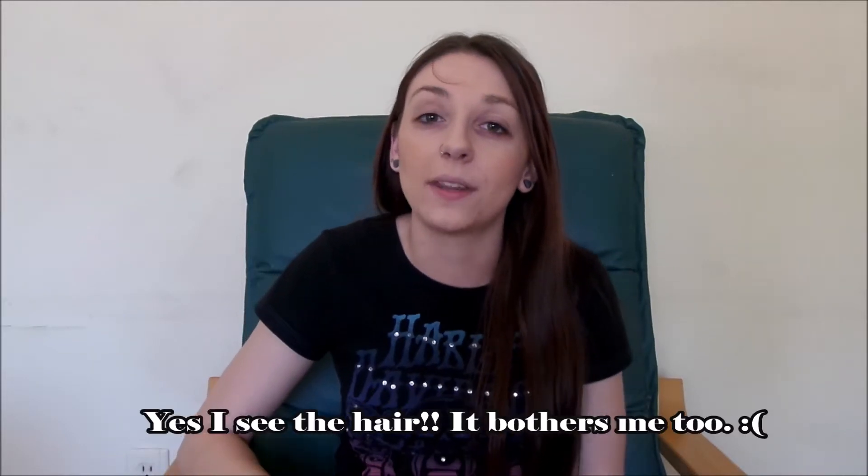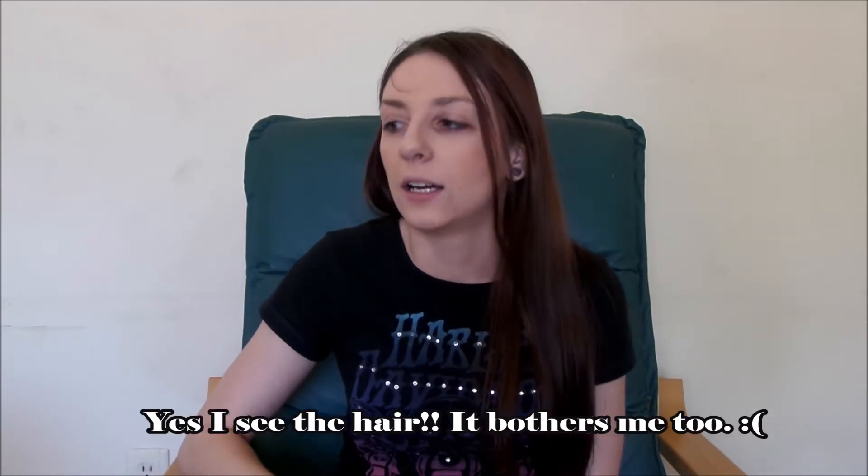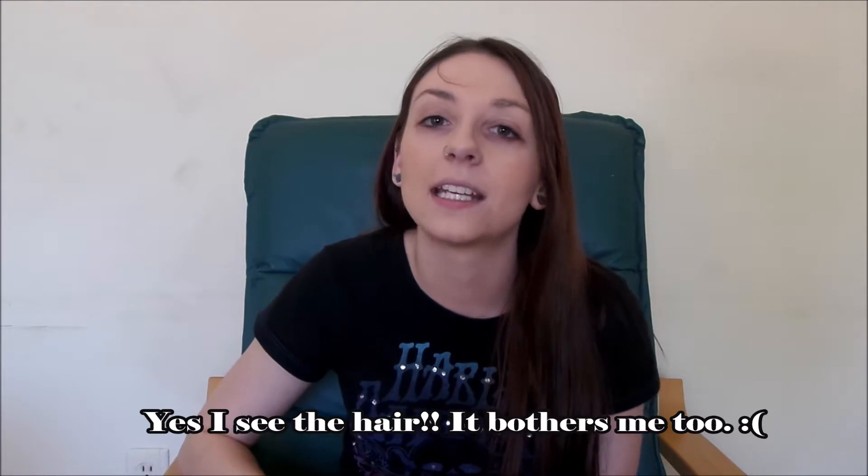Hey guys, it's Jordan, and today I'm here with a collective mall haul. Well, kind of the mall — I just went shopping and I thought I would share what I got with you guys. I have a lot, so let's just dive right in.